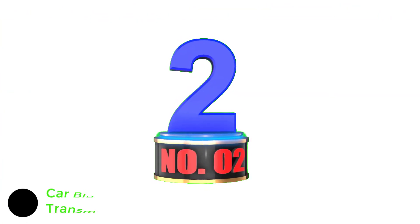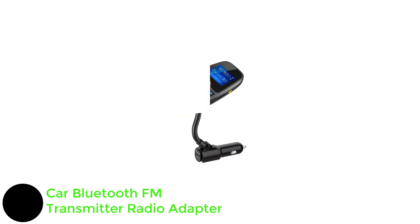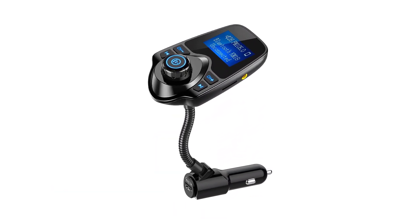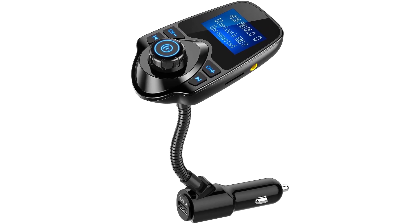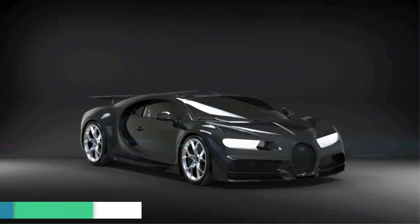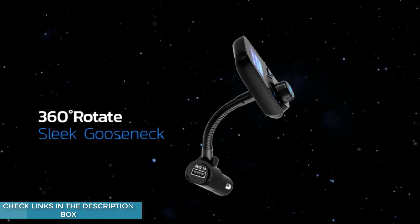Number 2: Car Bluetooth FM Transmitter Radio Adapter. This Bluetooth FM transmitter has become increasingly popular due to its superior quality and reliability. You can use it as a car stereo receiver, streaming your favorite songs through Bluetooth, an aux cable, or other types of connectivity. You will be able to visualize telephone calls, music,